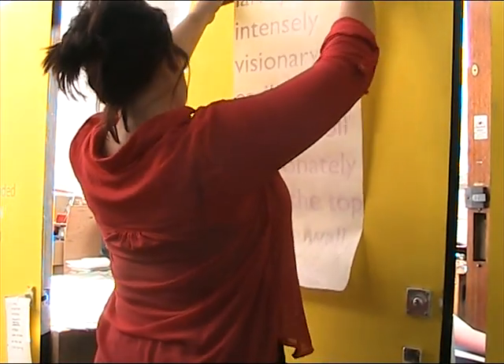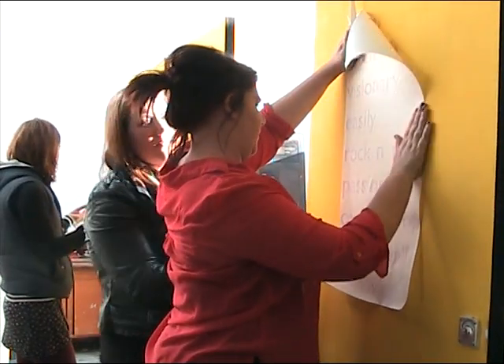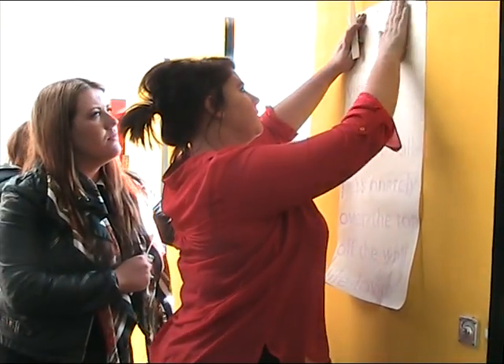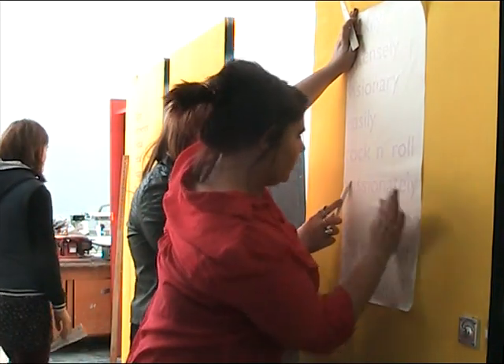My name is Roger McGough and I'm here at LJMU, Liverpool John Moores University, as you see in the workshop where I've been making these wonderful doors. There's a project that came about when David Fleming from the new Museum of Liverpool invited me to put some poems into the new Museum.